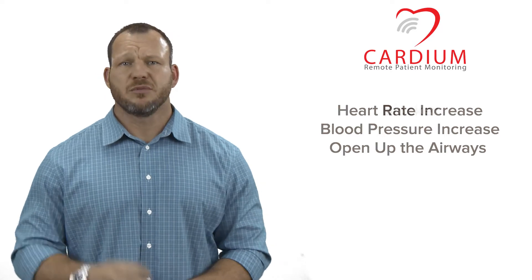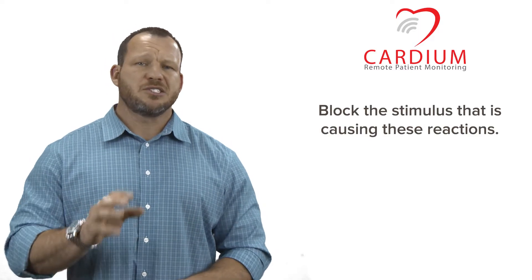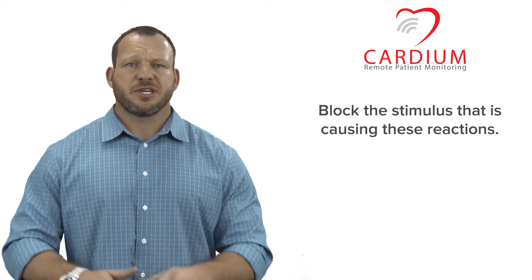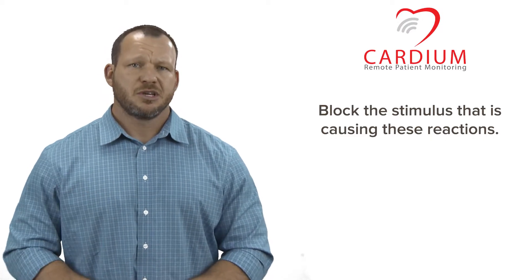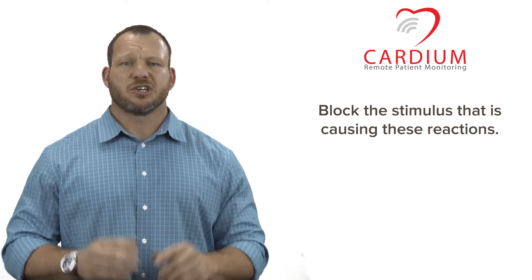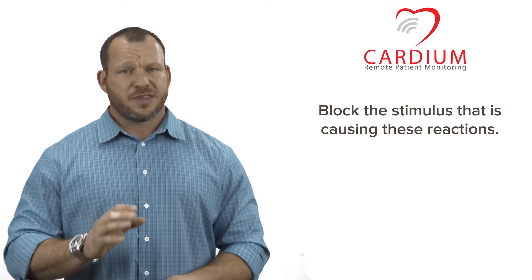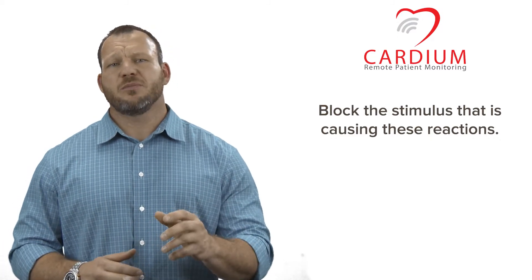Then of course is the second part of the word — 'blocker' — meaning to stop or prevent this from happening. There's enough going on in your body to cause the fast heart rate and increased blood pressure already. A beta blocker is used to block the stimulus that is causing these reactions. Think of it like a traffic guard at a busy intersection — the guard lets the right amount of cars through in a controlled manner. Without the guard, all the cars try to get through and it becomes overwhelming and unsafe.